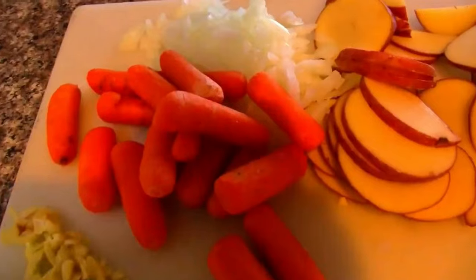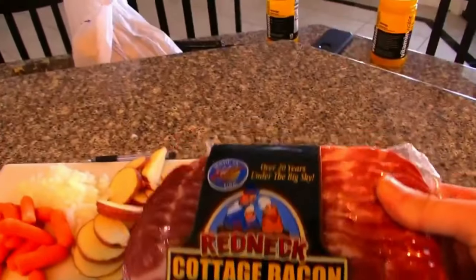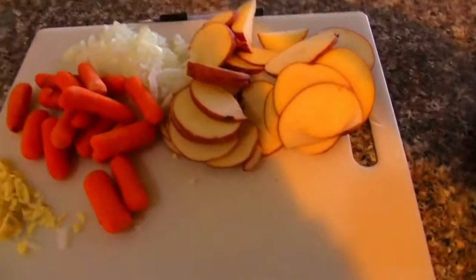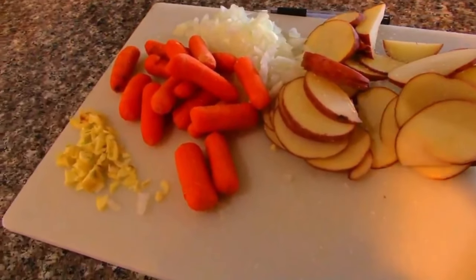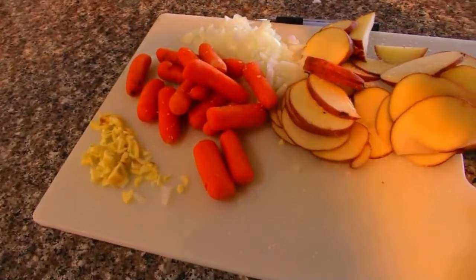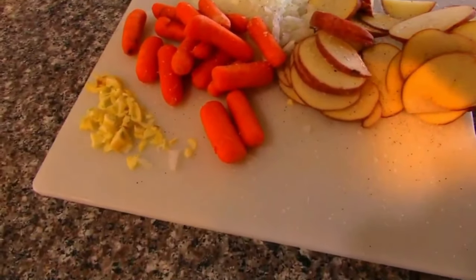Alright, so we got our veggies prepped right here — we got some garlic, some carrots, onions, and potatoes. I'm also gonna throw some bacon in there just for some flavor. First off, we're just gonna salt and pepper everything up to give it some flavor. A little pepper — yeah, that's the good stuff. Get those onions in there.